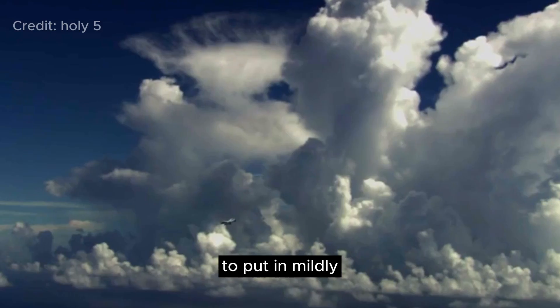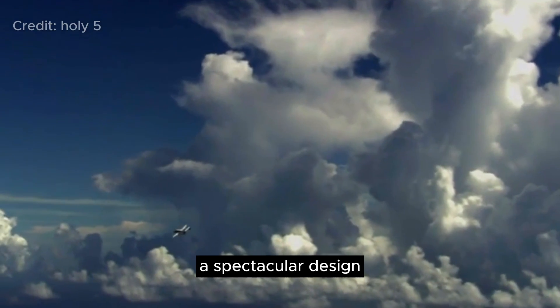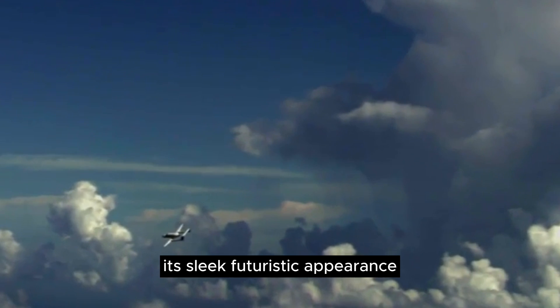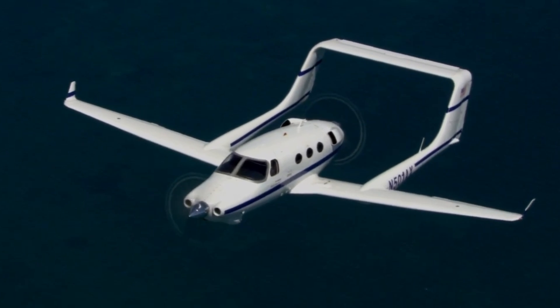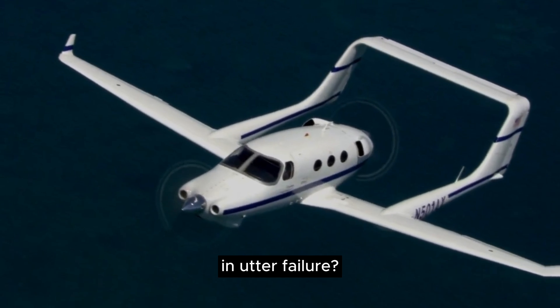The Atom 500 was, to put it mildly, a spectacular design. Its sleek, futuristic appearance captivated the imagination of everyone who saw it. But why did such a brilliant design end in utter failure?